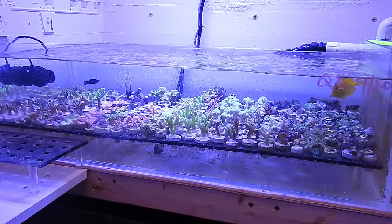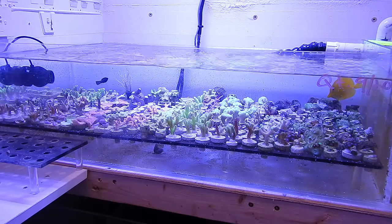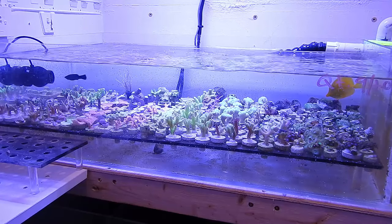Welcome back everybody, this is Travis here with Fishing Hex. Today I want to talk about the four tangs that I purchased about three and a half weeks ago for the frag system. I ordered a yellow tang, a powder brown tang, a naso tang, and a unicorn tang.